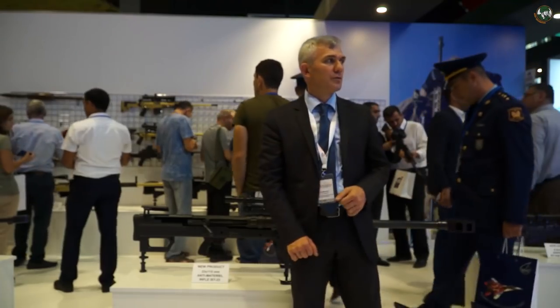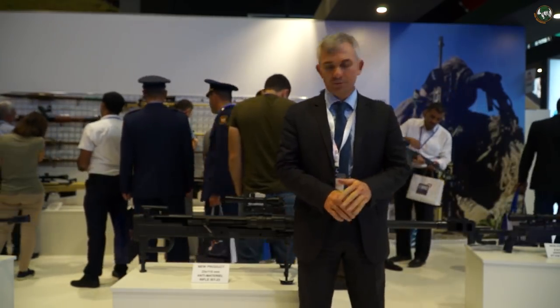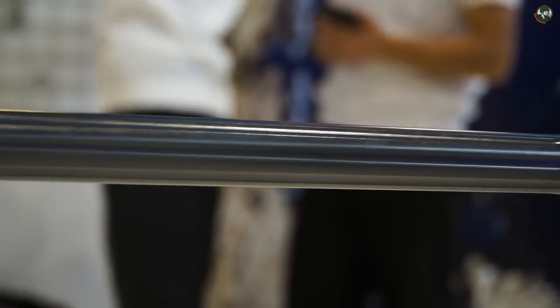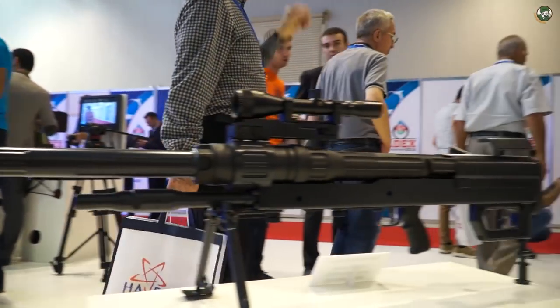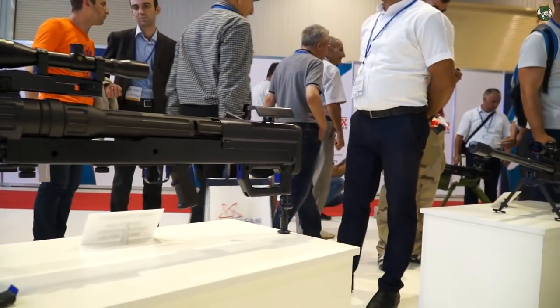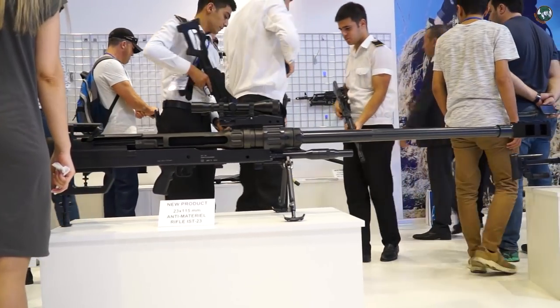In spite of the very heavy weight — the weight of this rifle is 34 kilograms — it is very easily divided into two parts. You can carry it in your backpack with the two persons who operate it.